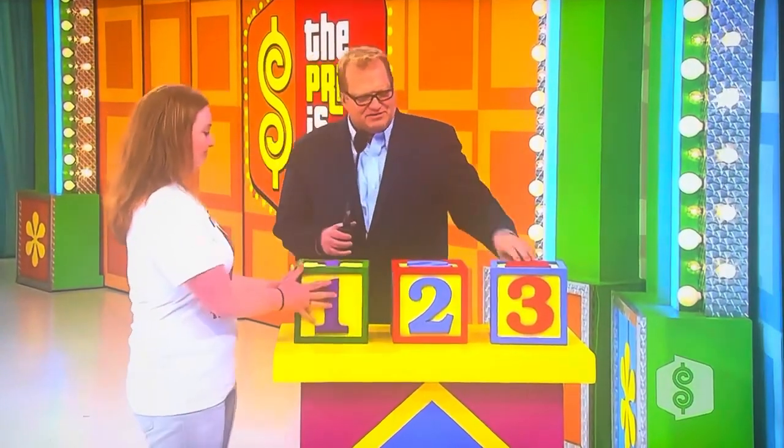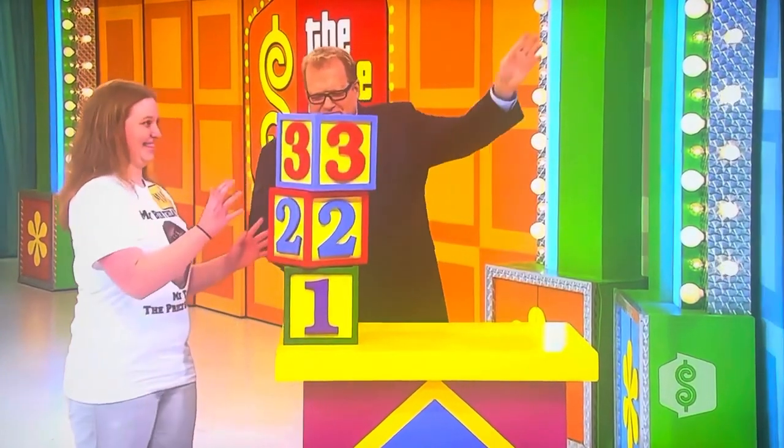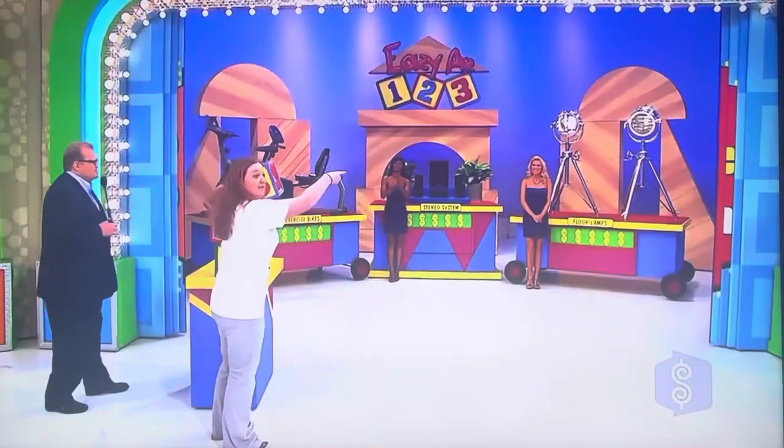This is the least expensive. This goes to the most expensive. Guess where the two goes? The one in between. Yeah, there's one, two, three. Go ahead and put them where they go. And if you're right, you win all three prizes.